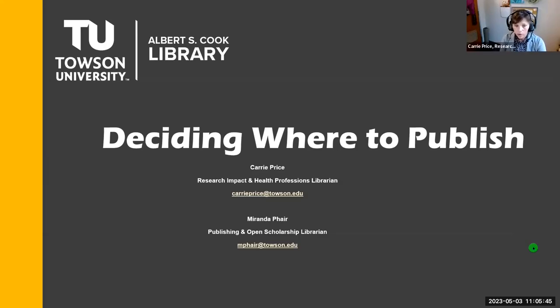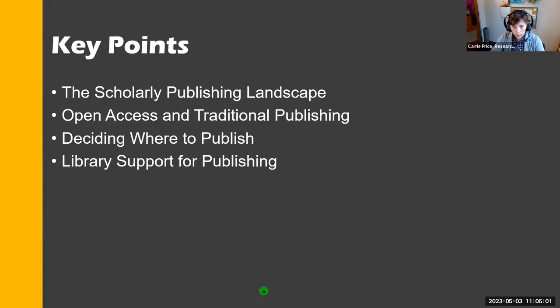Today we'll be talking about deciding where to publish, covering a little bit of the open access and scholarly publishing landscape. That's our name and contact info — you're welcome to follow up with either one of us if you have any questions. Today we'll be talking about the scholarly publishing landscape, open access and traditional publishing, and then deciding where to publish.